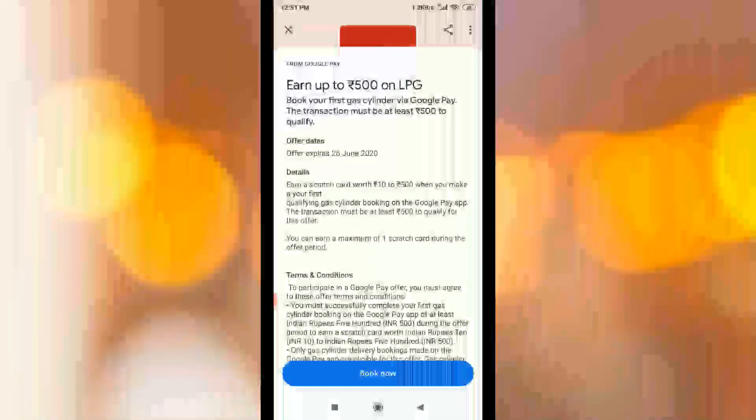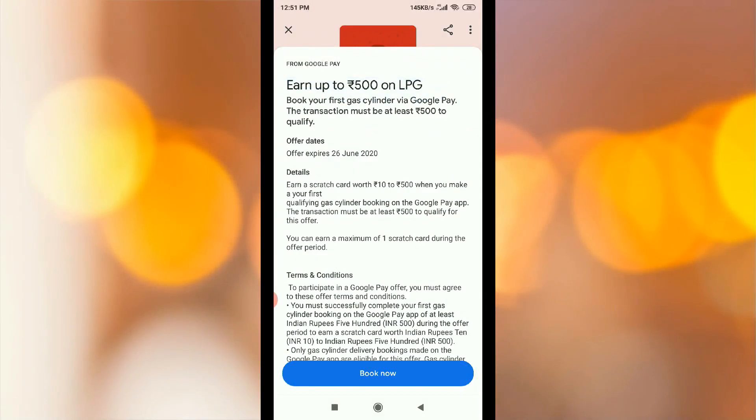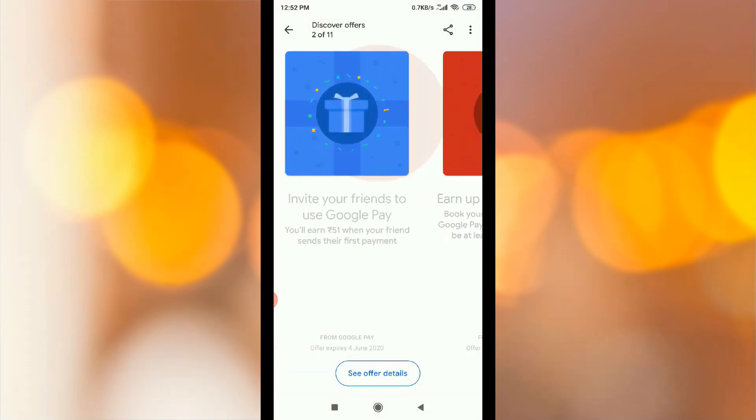So you will see the first offer. You will gain the first offer. If you want to get a gas booking, you will win the scratch card for Rs.500. You will get the next offer. There are different scratch cards.